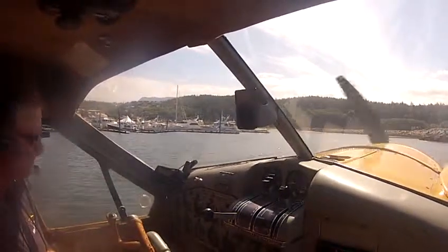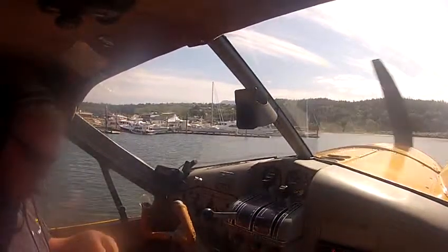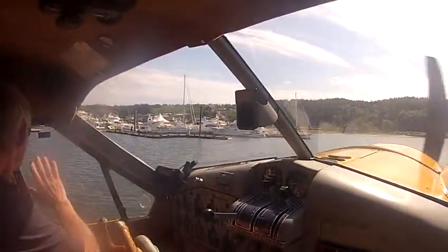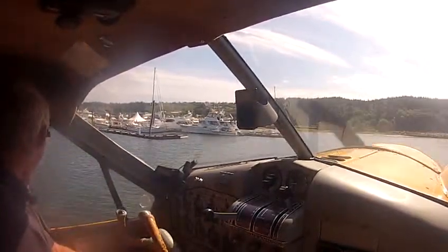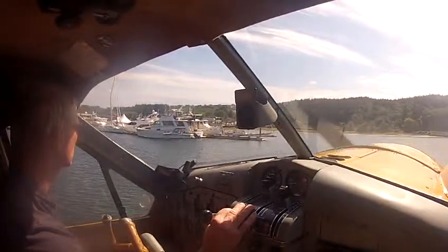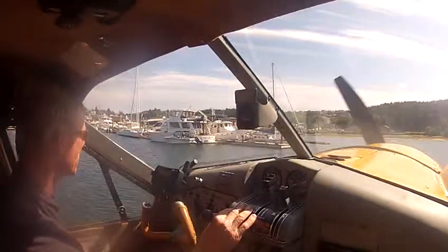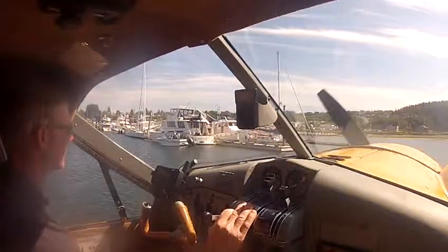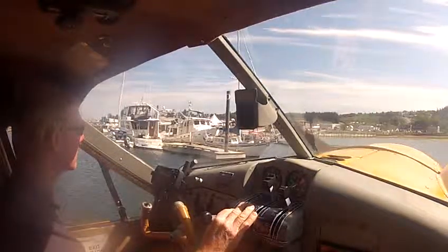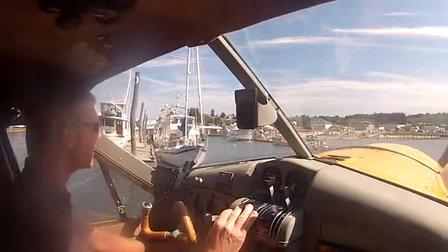That's Port McNeil. That's the gas dock with all the tires on it. You can park right in at the end and tail it around backwards this way.